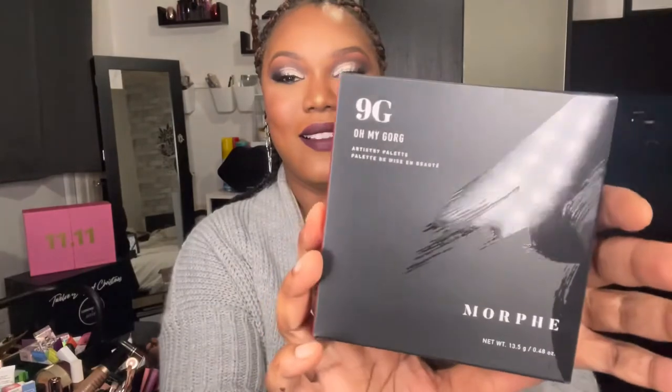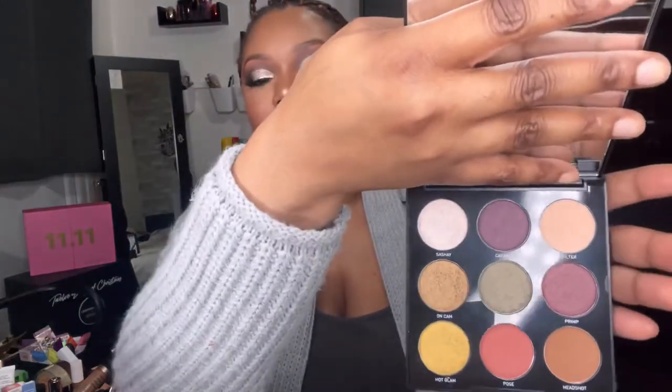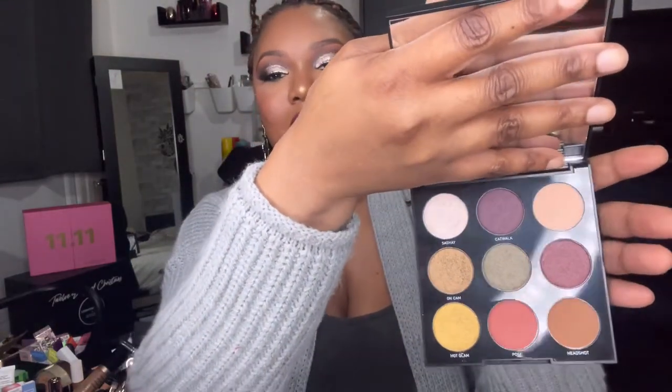First up, this is the Morphe 9G Artistry Palette — oh my god, look at that. I love myself a bit of Morphe but I've only actually got one palette from them before. The recommended retail price is £12 and those shades are absolutely stunning.